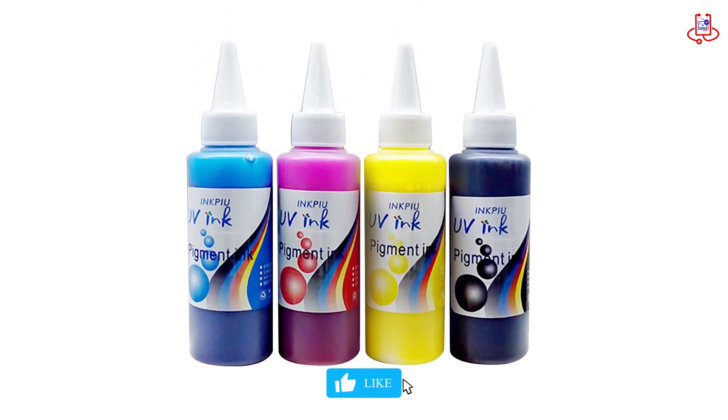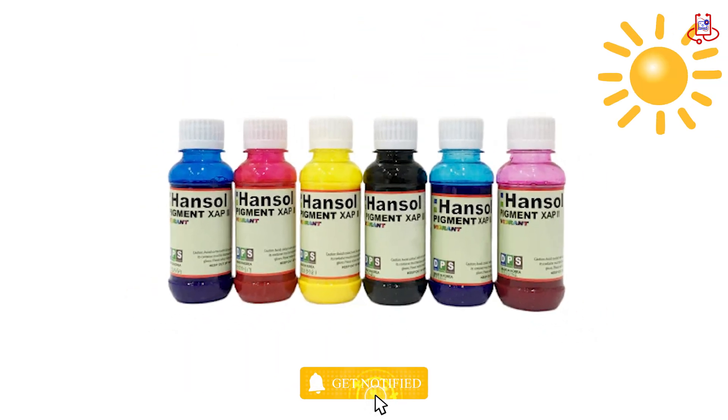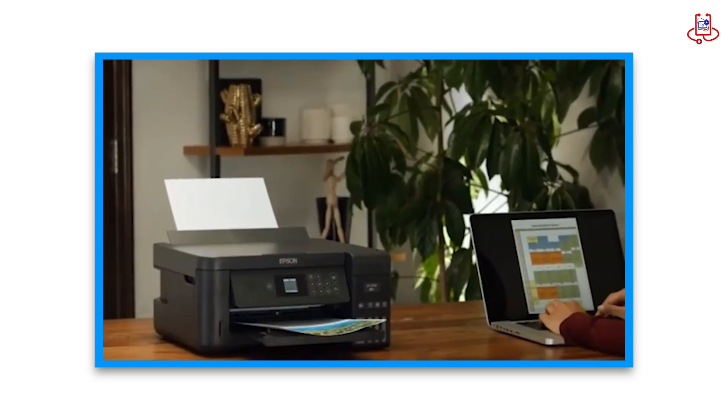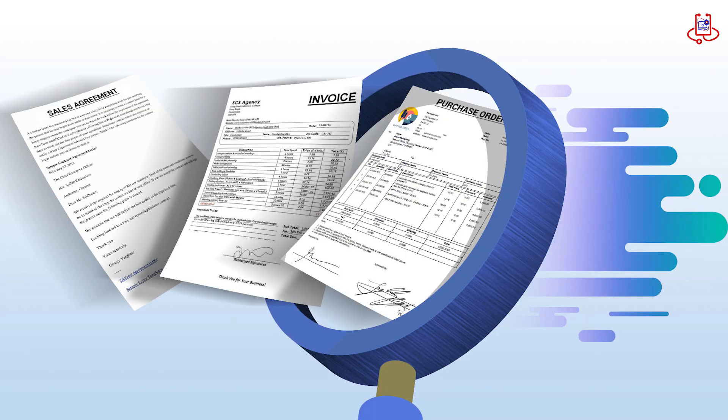What is pigment ink? Pigment ink consists of solid color particles that sit on the surface of the paper instead of soaking in. This makes it very durable and resistant to light and water. Because of these qualities, many professionals prefer pigment ink. It produces clear and precise prints, which is perfect for art and important documents.